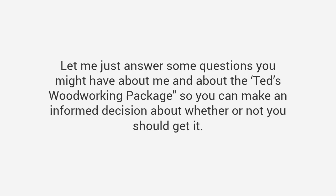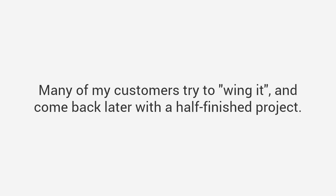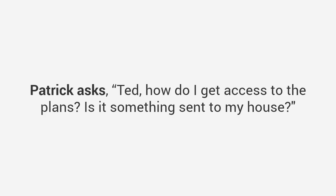Now you're still here — let me just answer some questions you might have about me and about the Ted's Woodworking package so you can make an informed decision about whether or not you should get it. This is a very comprehensive package — it is in-depth and it covers almost any kind of woodworking project. It will transform the way you look at woodworking forever, and it will work whether you're a beginner or an experienced woodworker. Many of my customers try to wing it and come back later with a half-finished project. There are many steps along the way you have to follow — my plans will show you the right way to do it so you'll complete projects on time, the first time, every time.